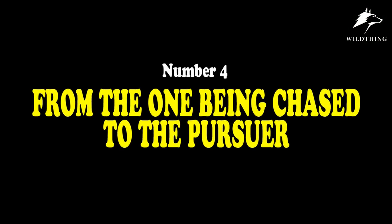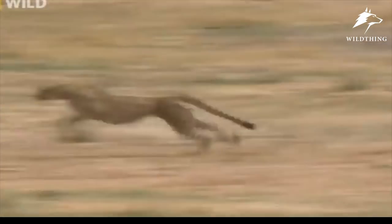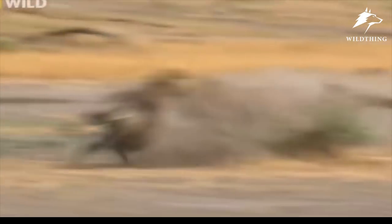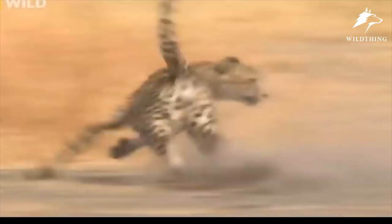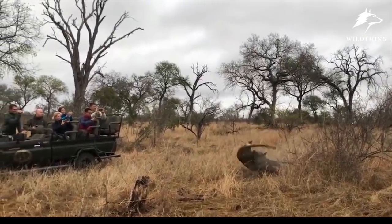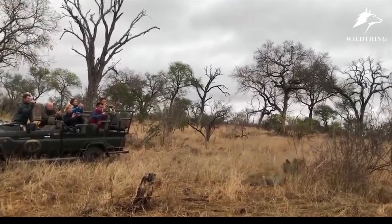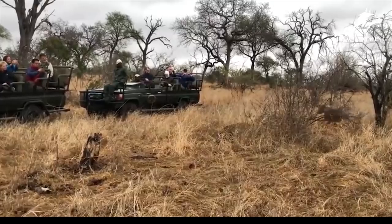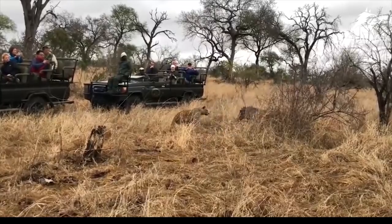Number 4: From the One Being Chased to the Pursuer. When chased by the predator, the best way to escape from death is to attack the predator. The warthog reversed the situation with a fierce counter-attack — from prey to predator — threatening with a dreadful face. Not only once, but twice.